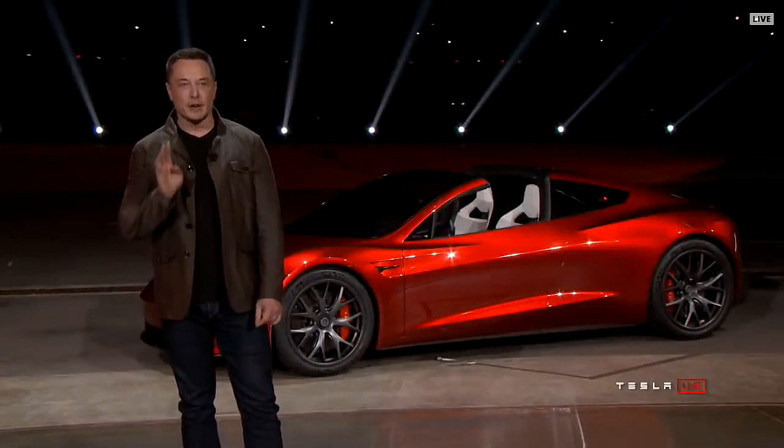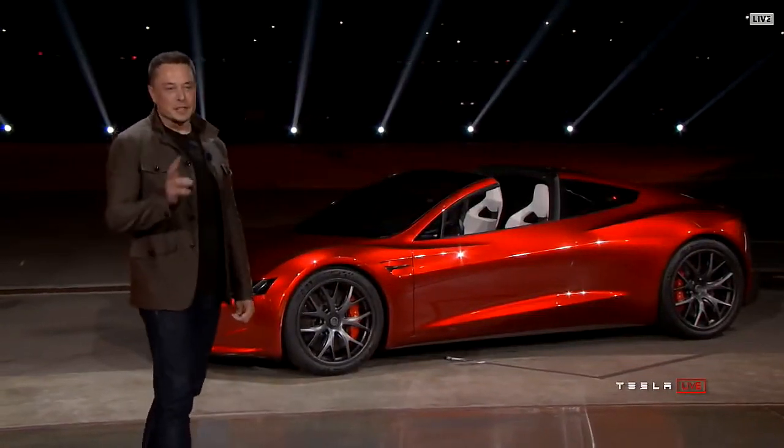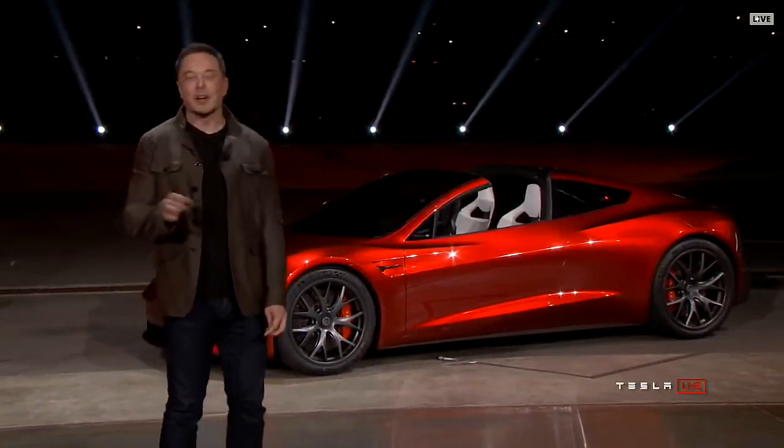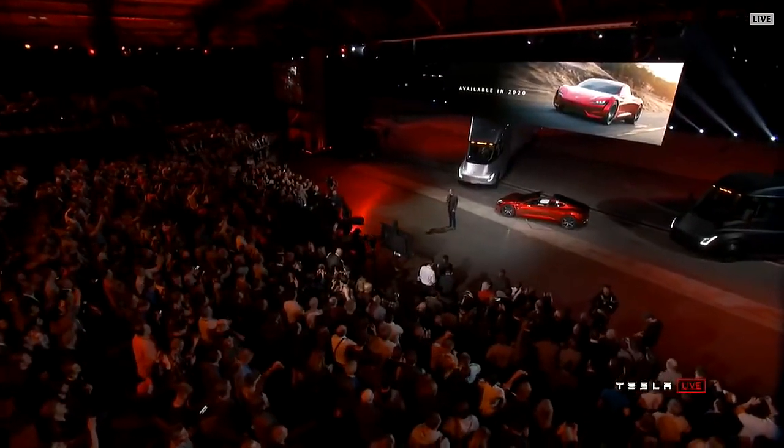It's also a four-seater — a two-plus-two. You can't put giant people in the rear seat. I'm expecting this to be available in 2020.